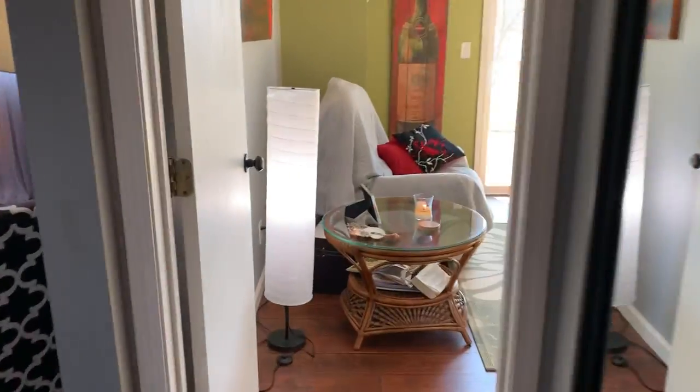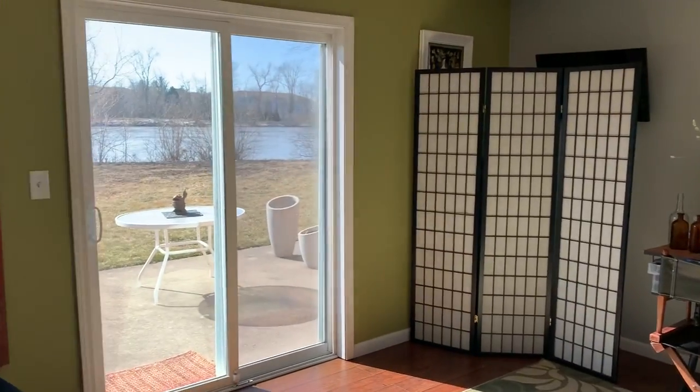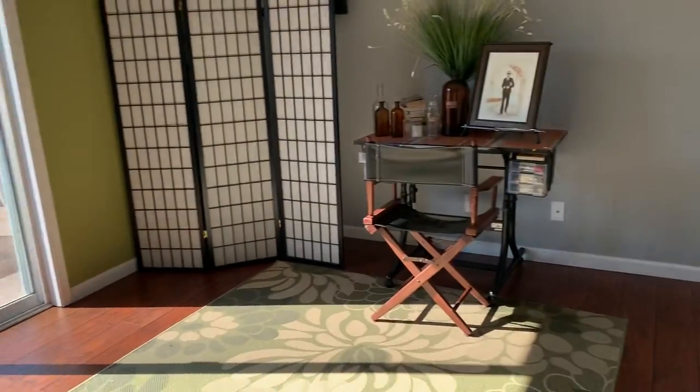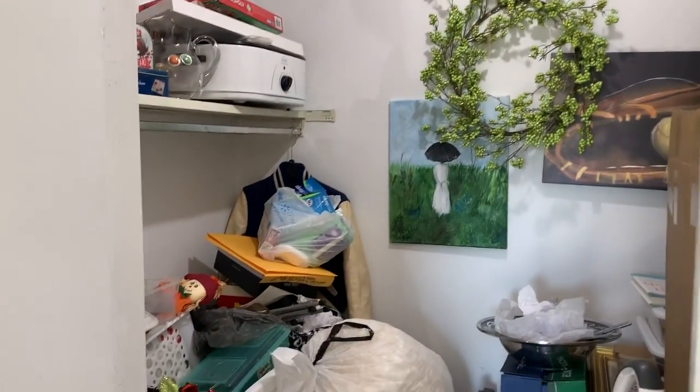We always save the best for last. The master bedroom is currently being used as just a sitting room, but this is the master bedroom with a walkout patio to the lake — we'll get to that in a minute. Look at this nice big closet.